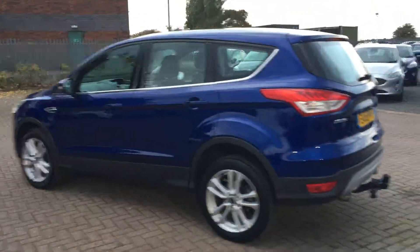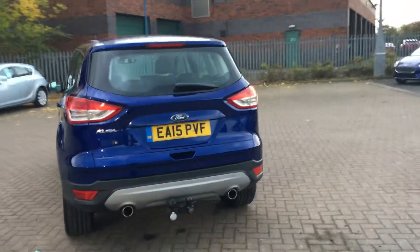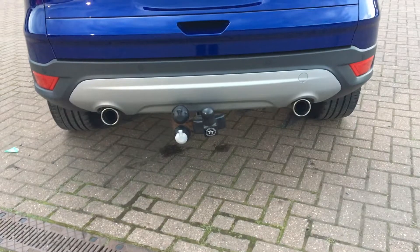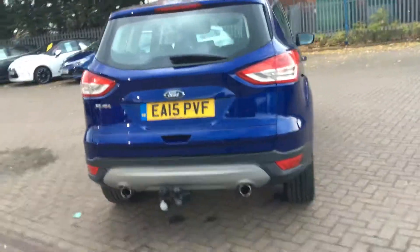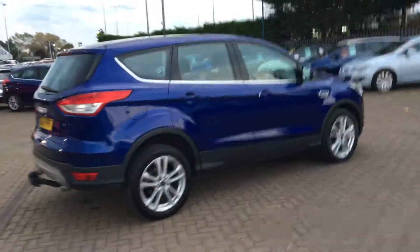Great if you're particularly into automatics — they really have come a long way. Such an efficient drive. We do get twin exhausts and rear parking sensors. Fantastic spec on this as it is the Titanium X Edition.